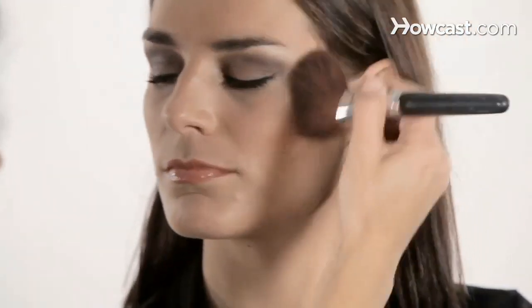Now I give her a little bit of bronzer all over the face, just to give that beautiful Megan Fox finish. I even go down on the neck. I just finished off her skin with a bronzer.